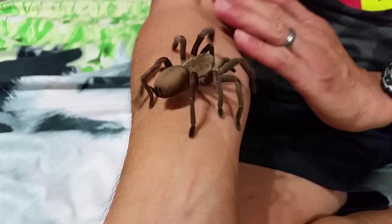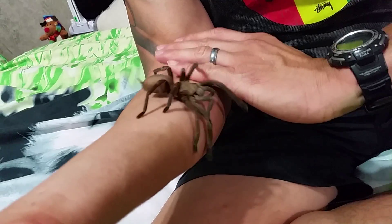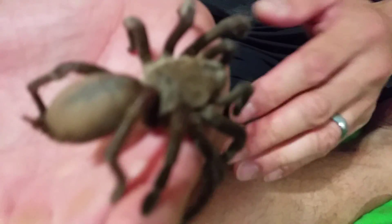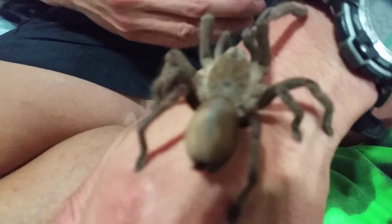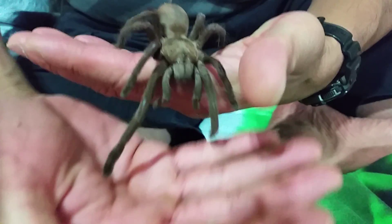Hello everyone. Just wanting to do a video on my religious SP Goliath. Now this one here is approximately 12cm in length, including leg span. As you can see, it's quite leggy.